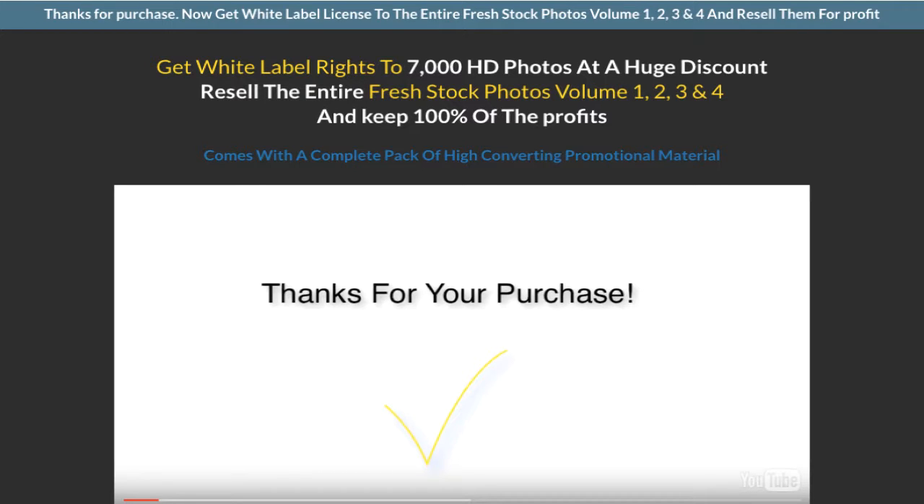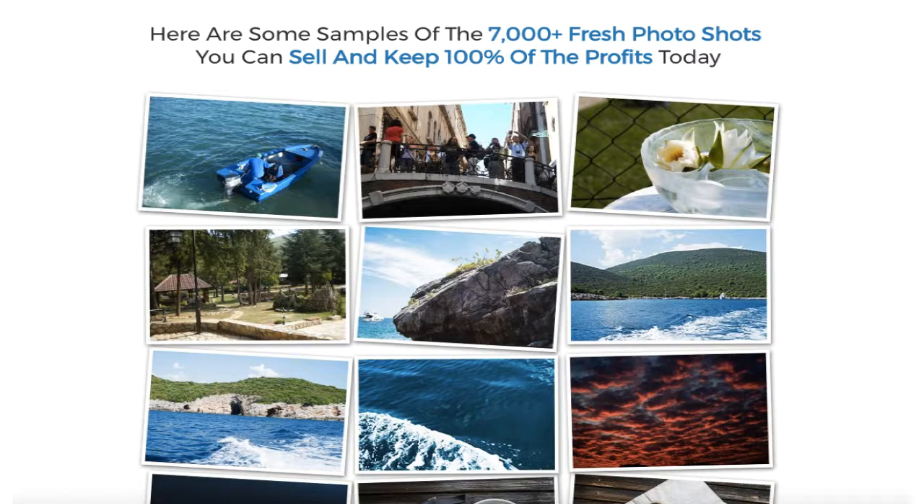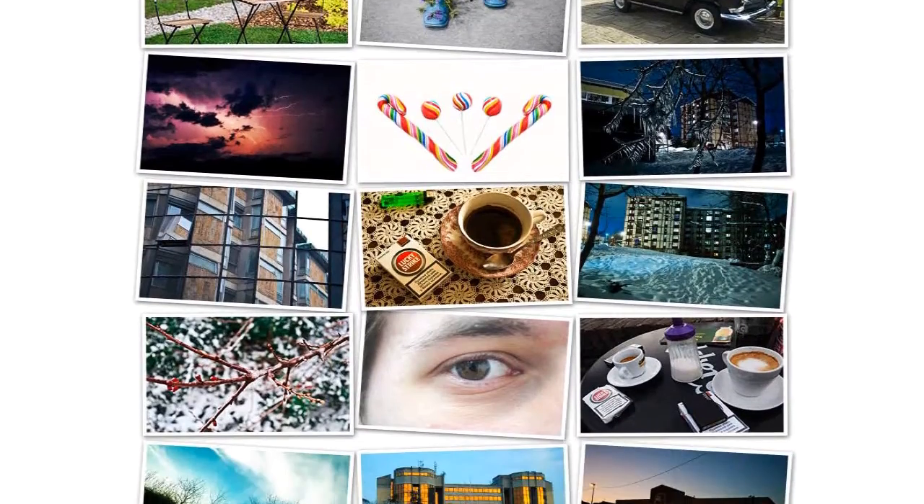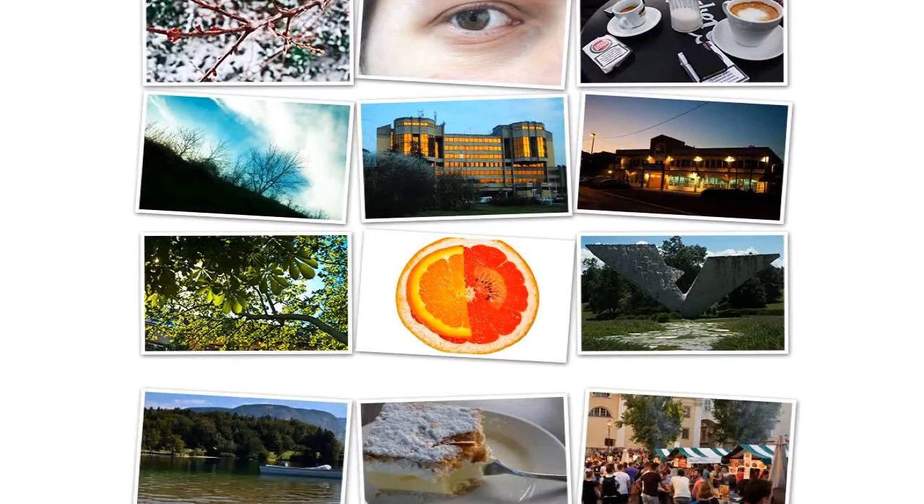For a limited time, you can secure yourself rights to resell Fresh Stock Photos Volume 1, Volume 2, Volume 3 and Volume 4 at just the cost of one. This will allow you to resell up to 7,000 fresh photos for profit. At $10 per sale, you will only have to get 3 sales to make profit on your investment. And you can decide to break them down into several upsells, charge per download or sell at premium price.